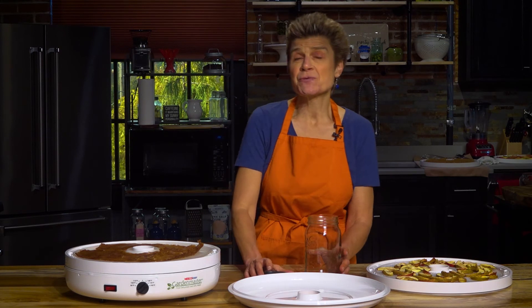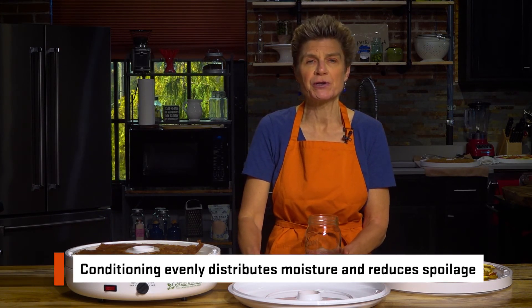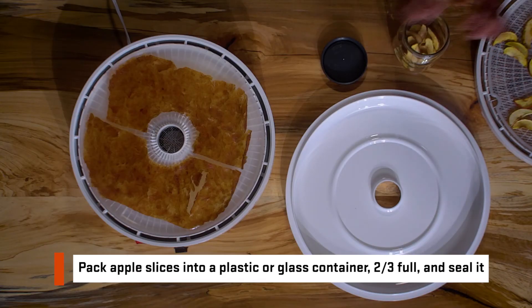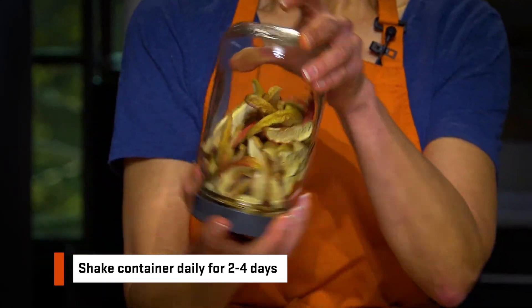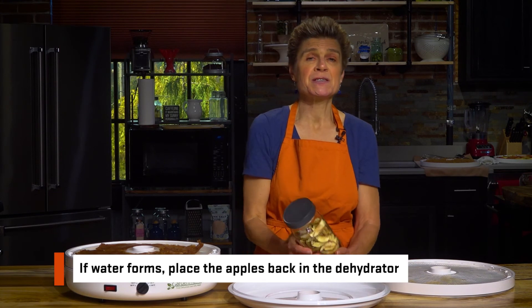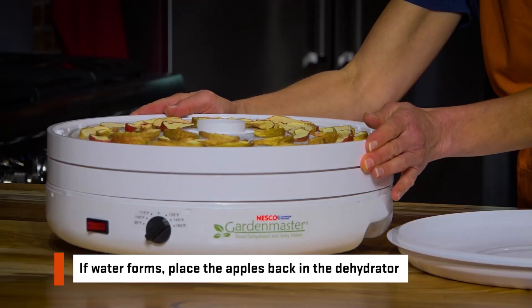Some of the apple slices will retain more moisture than others, so we will condition them prior to storage. Conditioning distributes the moisture evenly and reduces the chance of spoilage. To condition the apple slices, loosely pack them in a plastic or glass container to about two-thirds full. Seal the container and shake it daily for two to four days. Excess moisture in some pieces will be absorbed by the drier pieces. If you notice water forming in the container, place the apples back in the dehydrator.